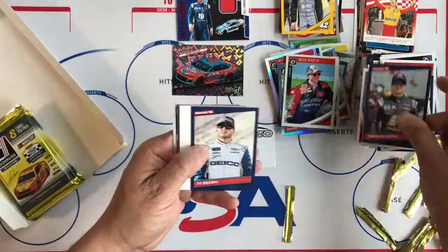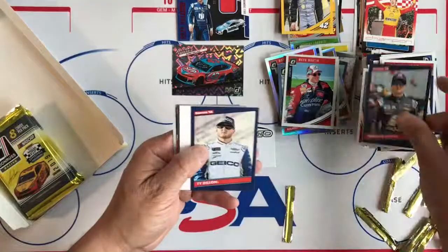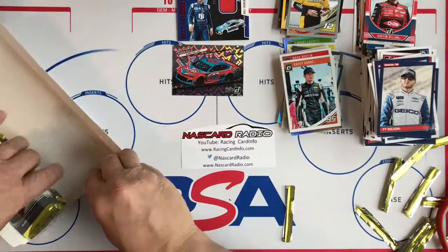Clint Bowyer, Tony Stewart, David Ragan, William Byron, Ty Dillon, Decoy, Silver, Top Tier, and Corey LaJoie.